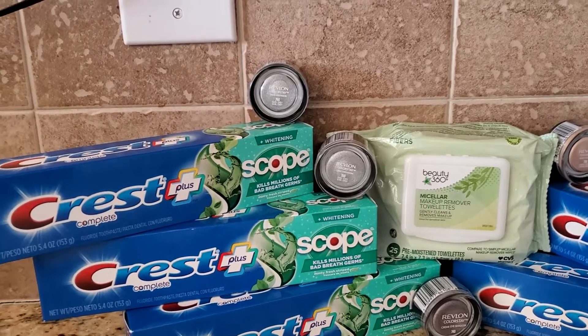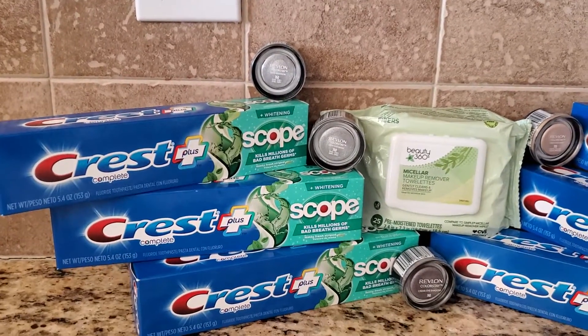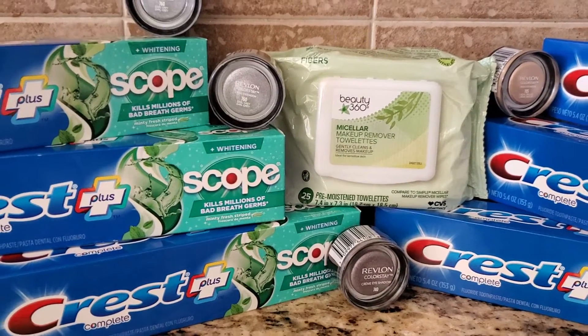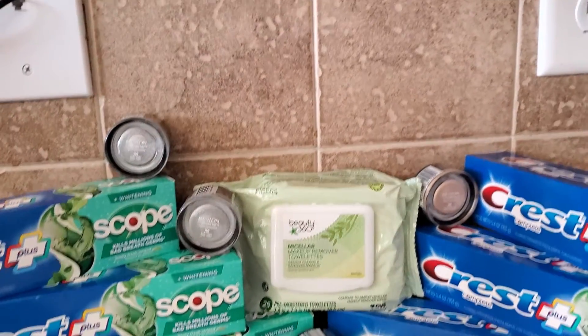The Crest Scope, these are $2.99 each. And when you buy three, you get a $5 ExtraBuck and you could do this deal twice. Now, this Beauty 360 remover towelette — there's nothing going on with this, but I had some CRTs and I'm like, why not use it? So let me show you what I did.